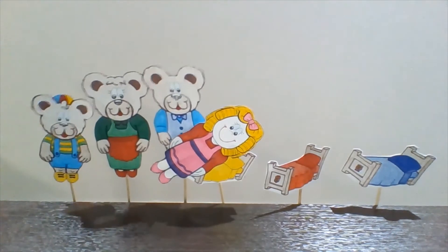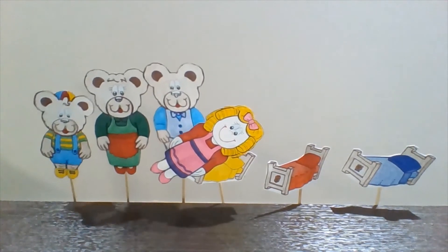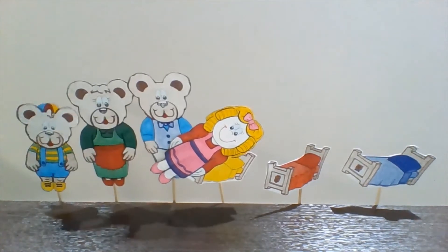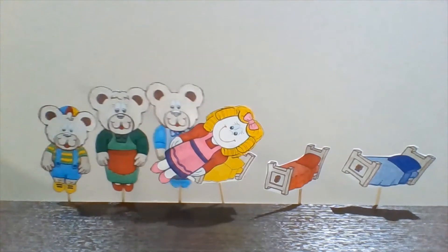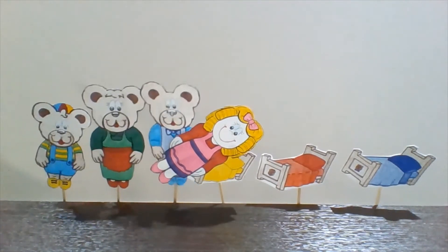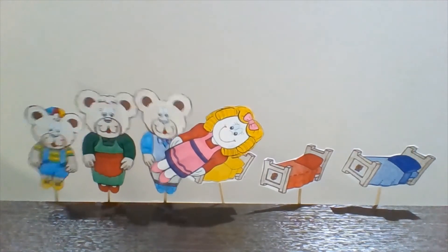Goldilocks wakes up. "Who are you?" Daddy Bear asks. "I'm Goldilocks," she says. Daddy Bear is very angry. "Well, Goldilocks, you have been a very naughty girl. Now, you must cook Baby Bear's porridge, you must fix Baby Bear's chair, and you must make Baby Bear's bed."